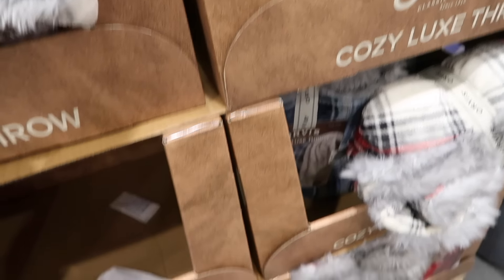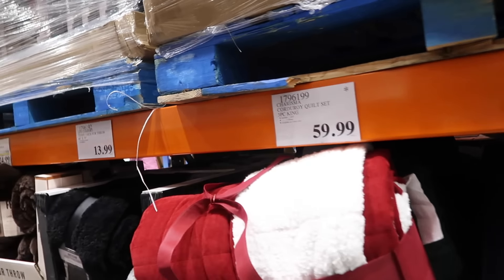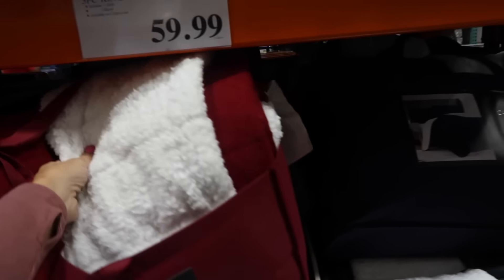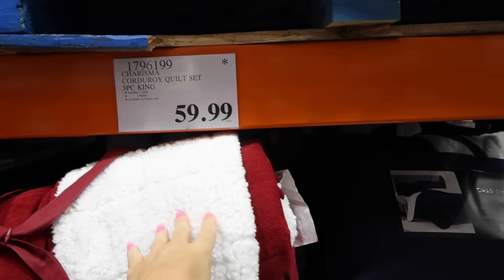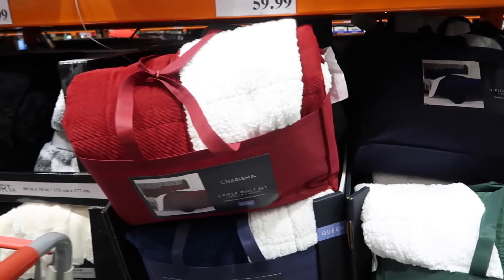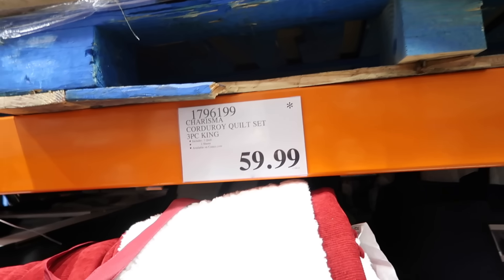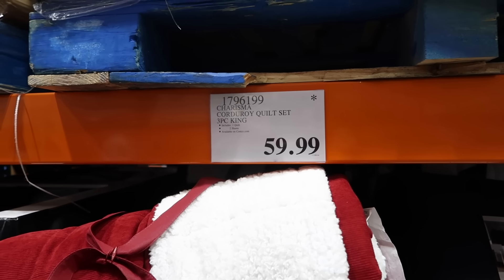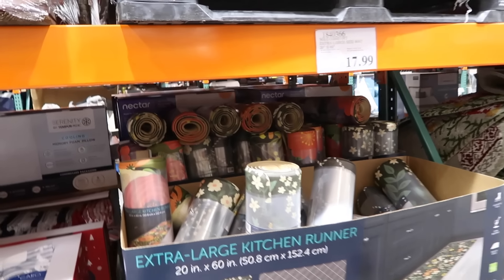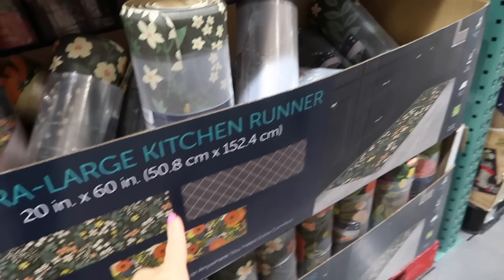New corduroy comforter set in king size — three pieces with sherpa on the inside, $59.99. Comes with two shams in burgundy, green, and navy. Also available in queen online. I don't see the price for the queen but king is $59.99.